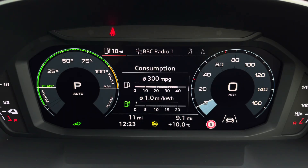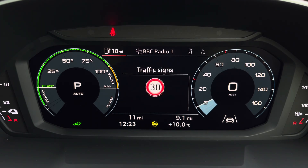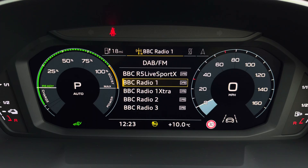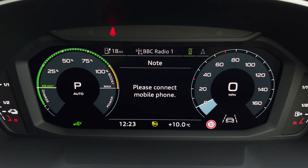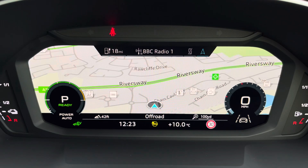Ahead of you, you'll find the 10.25 inch virtual cockpit with various display options, including DAB digital radio, telephone connectivity for your connected device, as well as navigation with 3D mapping. You can also change the size of those dials.